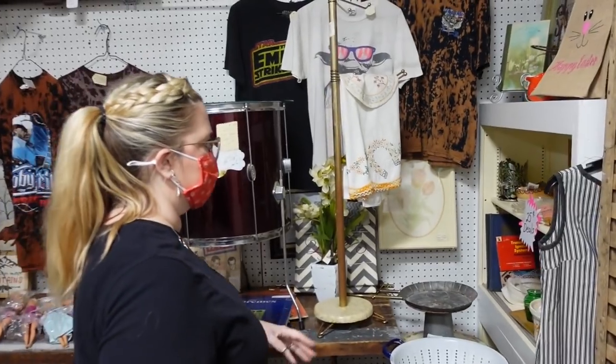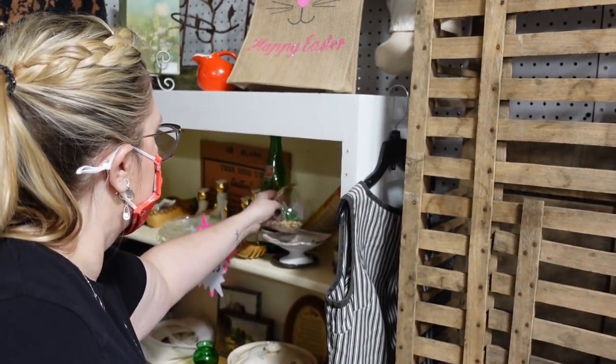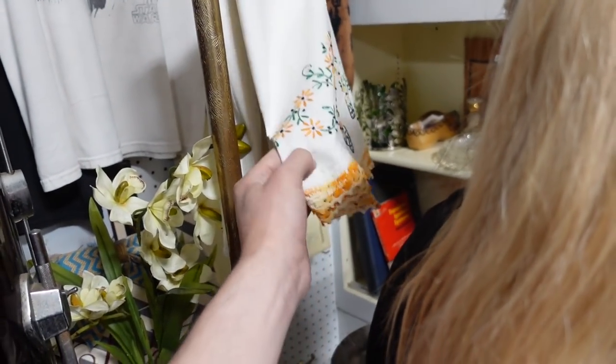It's at 25-cent deals — it's like straight up yard sale time. Is this a dresser scarf?